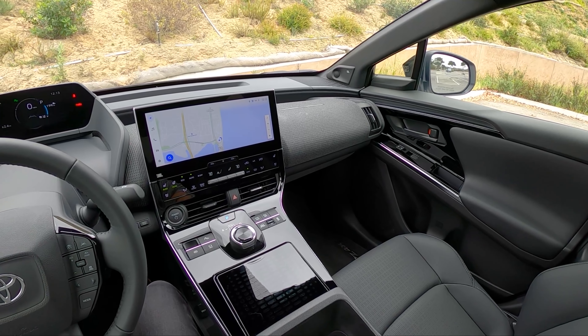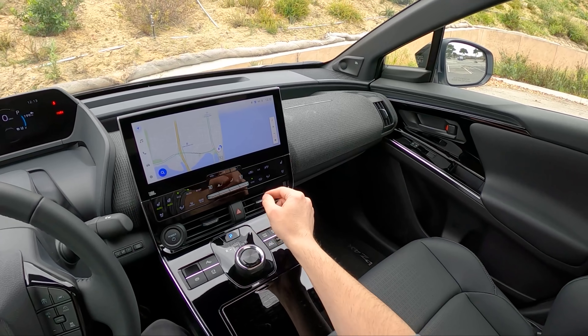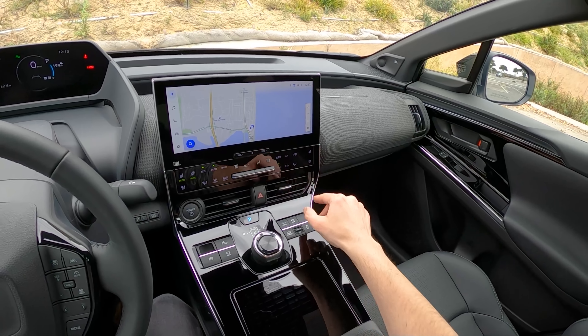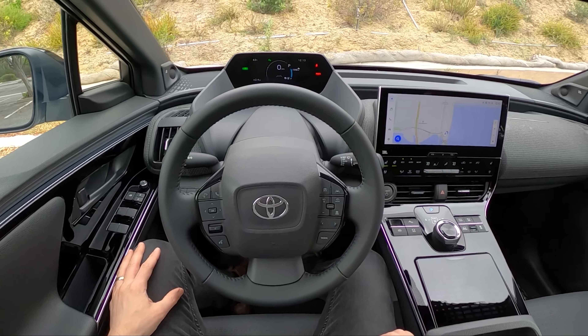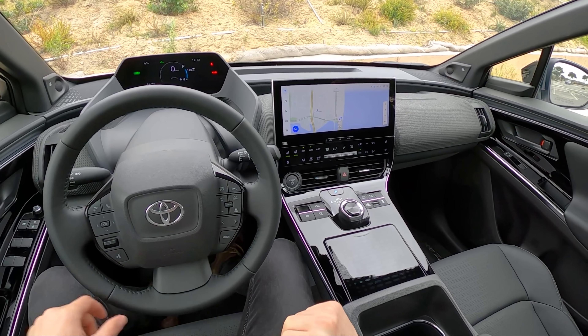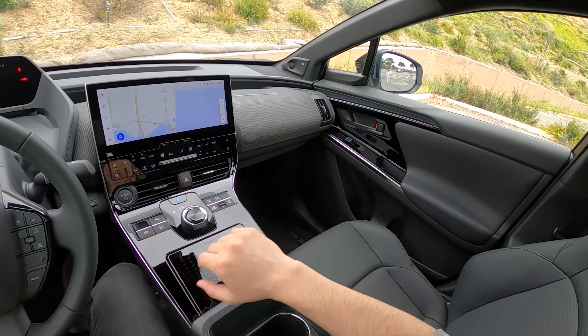Interestingly, we do not get a glove box in the BZ4X. There is a radiant heating system that will warm your legs and body and only use the 12-volt battery, so it doesn't reduce range. That's kind of neat — it's kind of in place of a glove box down there.